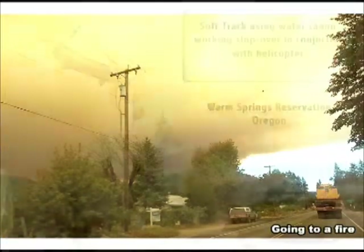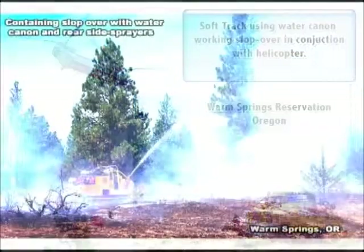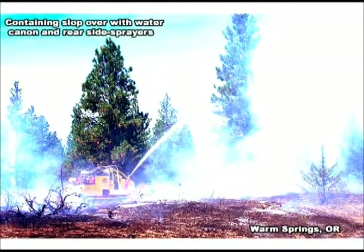Our SoftTrack equipment is excellent for working slopovers. As you can see here in Warm Springs, Oregon, where our team is working closely with helicopters for quick containment. Here we have been using the remote monitor on torching trees while laying a wet line with the rear water spray heads.